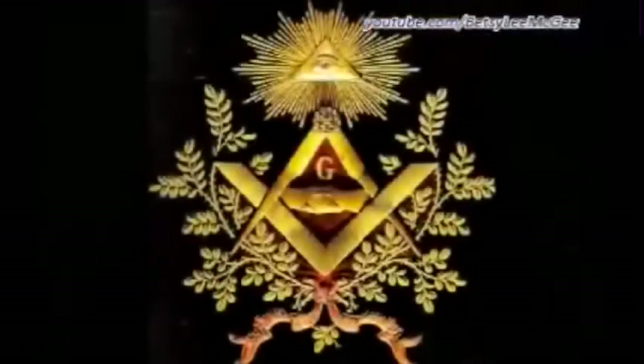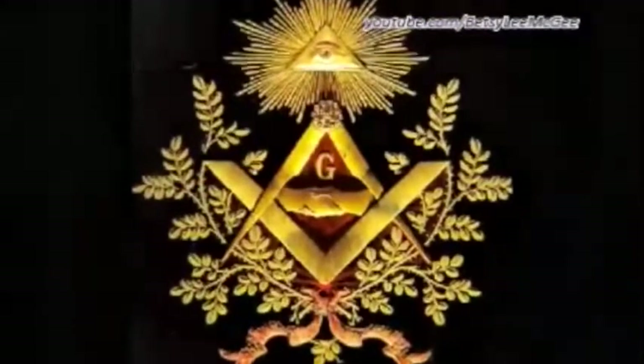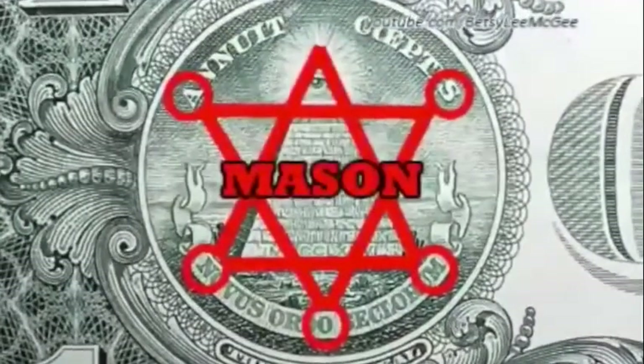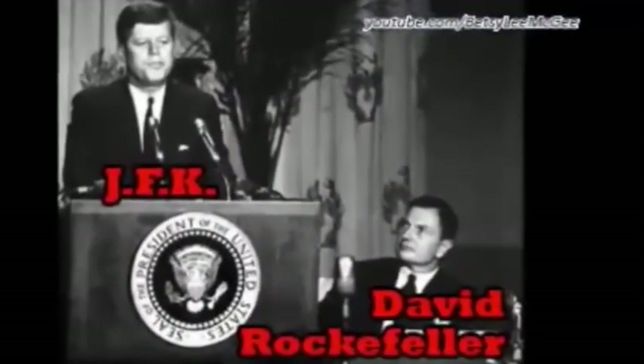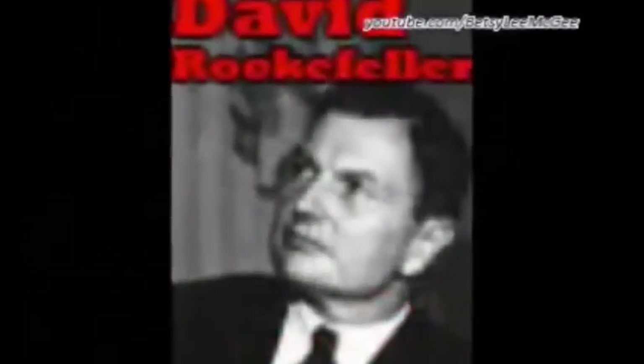The cornerstone of this arch was laid in 1890 in accordance with the ancient rites of Masonry and in full Masonic ritual. Presiding at the dedication ceremony for the arch were ten officers of the Grand Lodge of Masons. You know the Masons — one of those repugnant secret societies Kennedy warned us about. 'The very word secrecy is repugnant in a free and open society, and we are as a people inherently and historically opposed to secret societies, to secret oaths and to secret proceedings.'